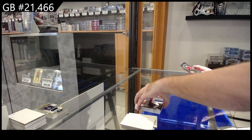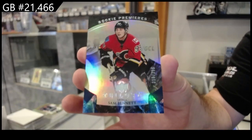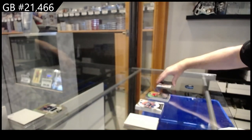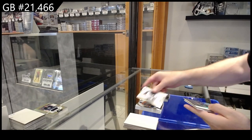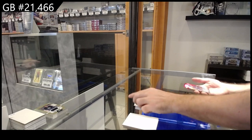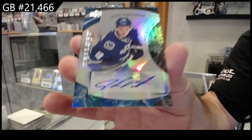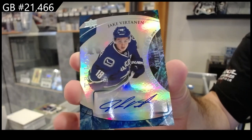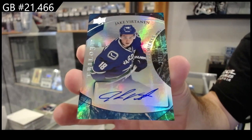We've got number 2, $3.99 Sam Bennett for Calgary. A lot of $3.99s in this box. And another Rookie Auto to $1.99 of Vertanen.